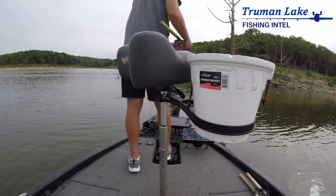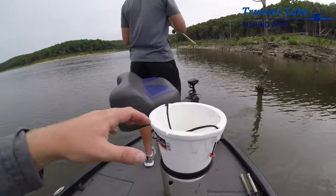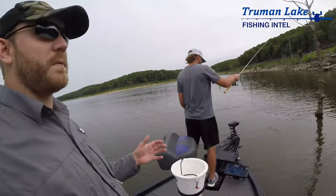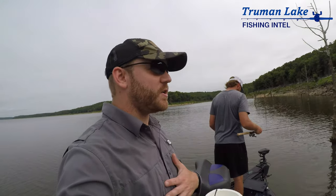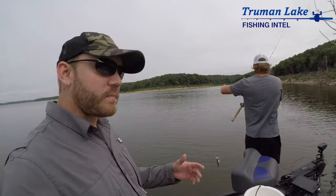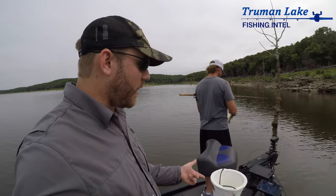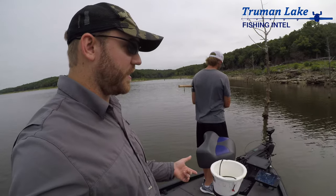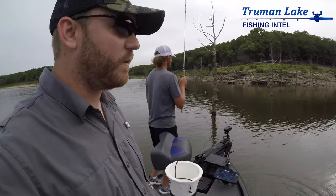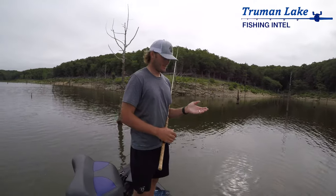Essentially you've got this bait bucket holder that allows you to simply put some minnows in the bait bucket and not have to be bending over all day to pick up minnows. Even though I don't get out every single day like I'd like, I can already see how hugely beneficial this product is. It's so nice to just be able to reach over and grab a minnow rather than bend over — for folks that already have back problems, this is going to be a lifesaver.